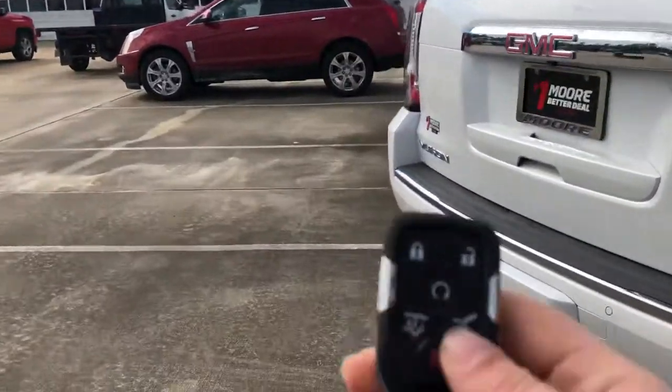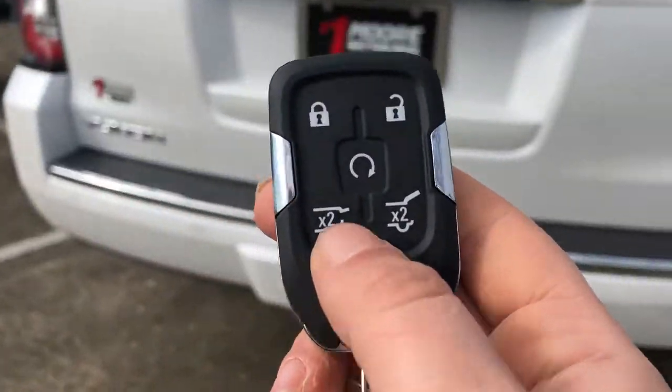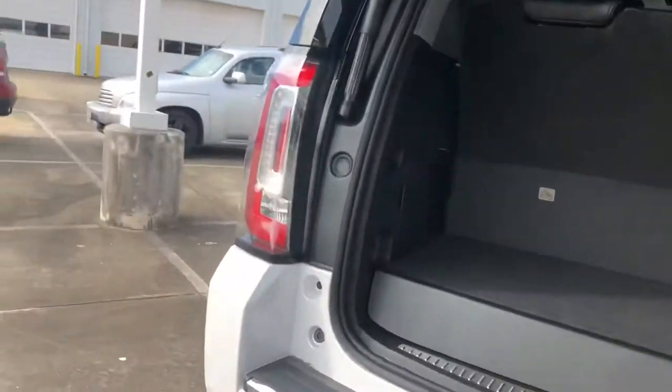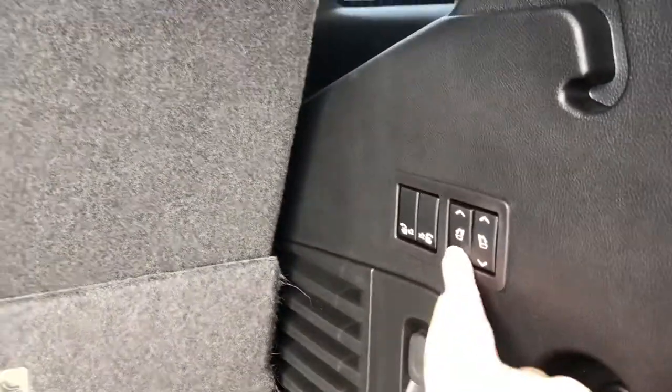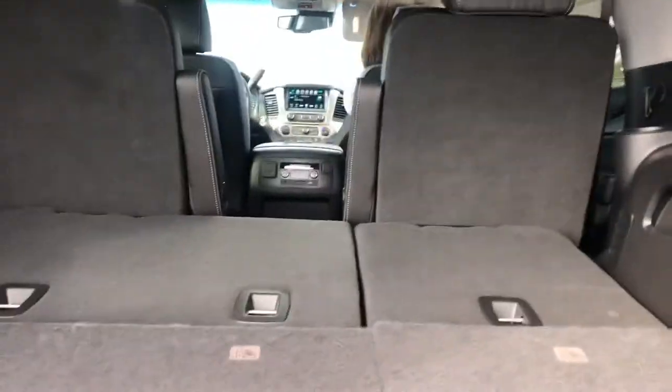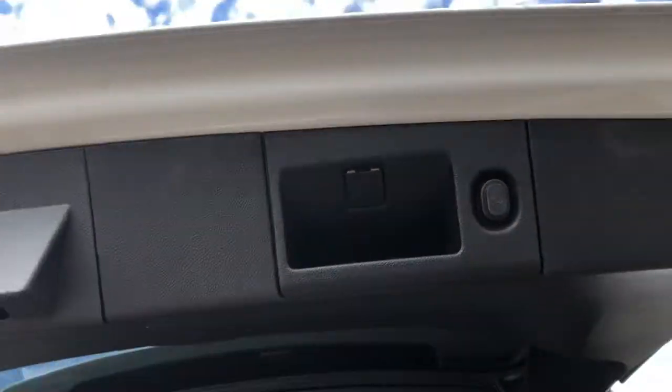You do have your keyless entry. You can pop either just the glass or you can pop the entire back here. We'll show you the back space — you've got plenty of room back here. These seats do lay down with simply the push of these buttons, and they do go all the way down for you. It gives you a lot of extra cargo space, and you do have also the button that you just press to go ahead and close it.